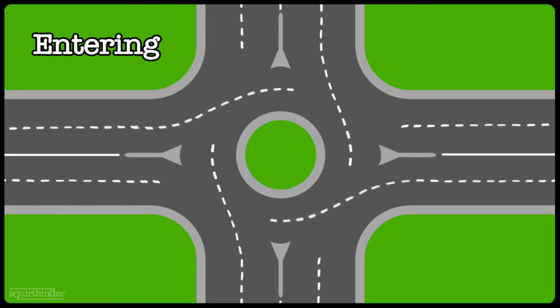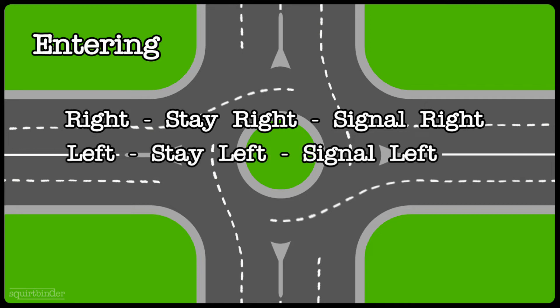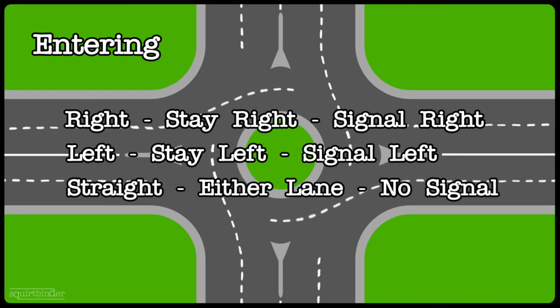All that ambiguity aside, to sum up the entering phase: it's exactly like entering any normal intersection. If you're going to the right, stay right and signal right. If you're going to the left, stay left and signal left. And if you're going straight, you can be in either lane and you don't need to signal, because essentially you're going straight through the roundabout.